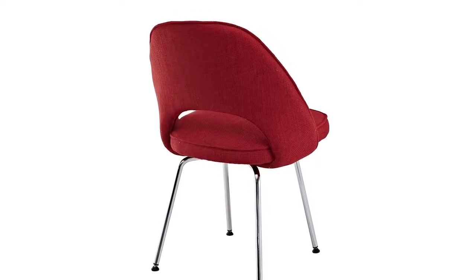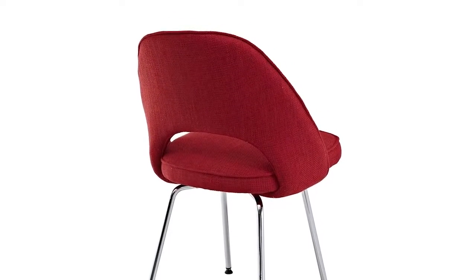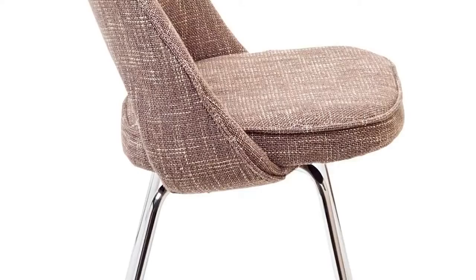Cordelia was designed to be a lightweight space-saving chair that works well both in the kitchen, dining room, home office, or any casual seating environment.